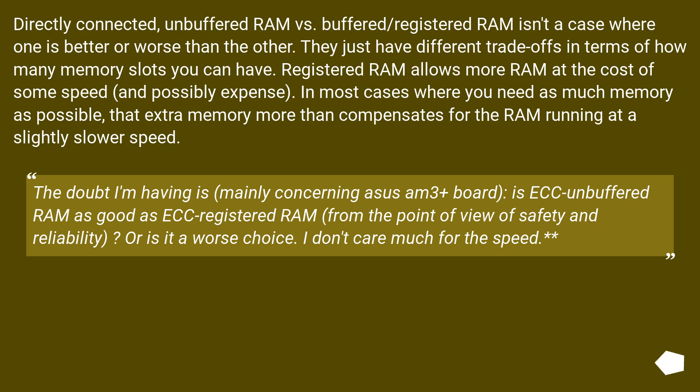The doubt I'm having, mainly concerning the ASUS AM3+ board: is ECC Unbuffered RAM as good as ECC Registered RAM from the point of view of safety and reliability, or is it a worse choice? I don't care much for the speed. From the standpoint of safety and stability, ECC Unbuffered and ECC Registered are the same.